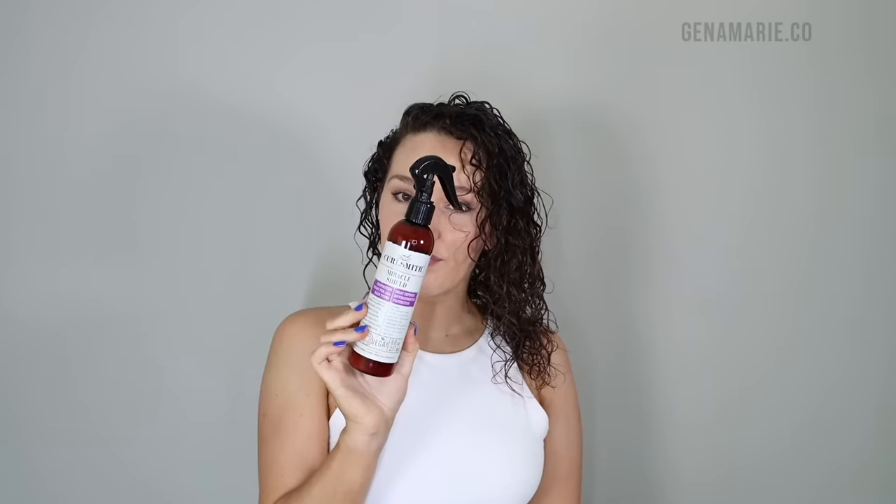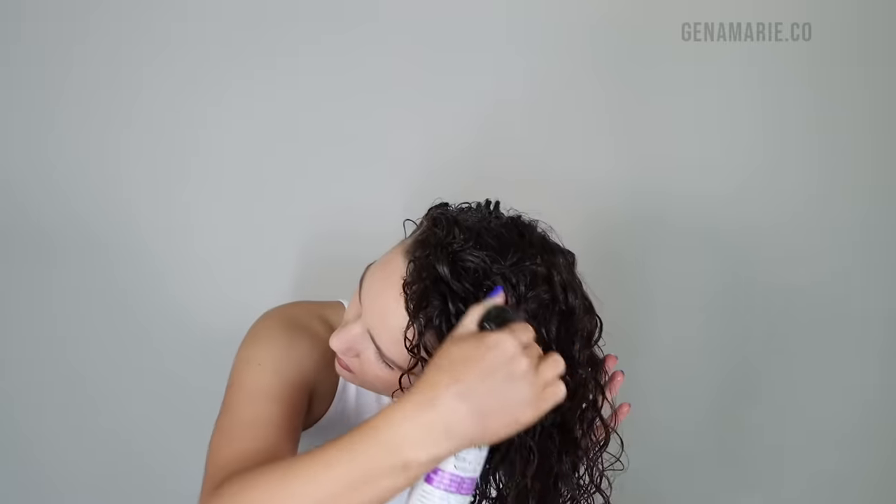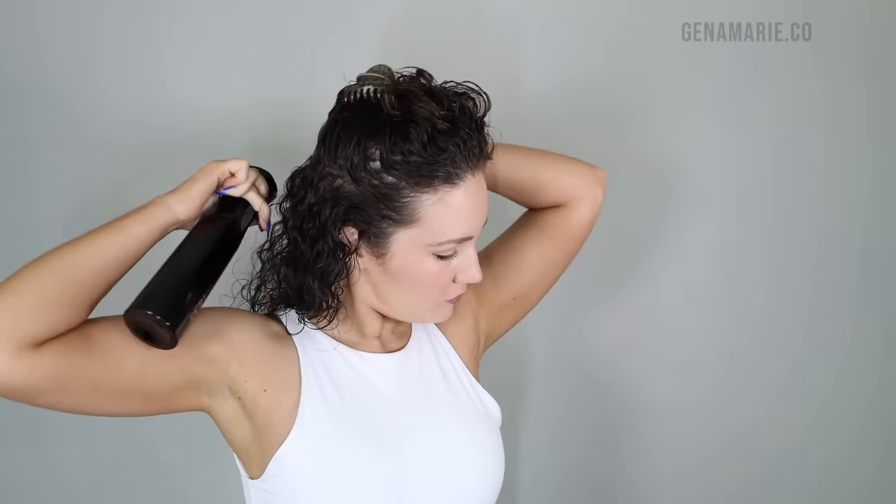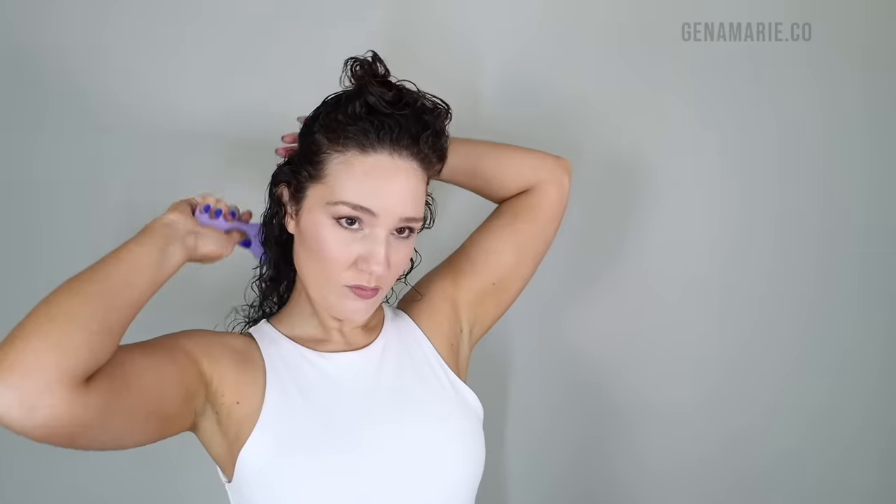I'm spritzing some CurlSmith Miracle Shield to protect my curls from heat when I diffuse later — it also has UV protectant in it. I comb that through to make sure it's evenly coated on my hair, then I section my hair off, which helps me better style my curls. I can get a lot more definition and it helps me with brush styling as well.